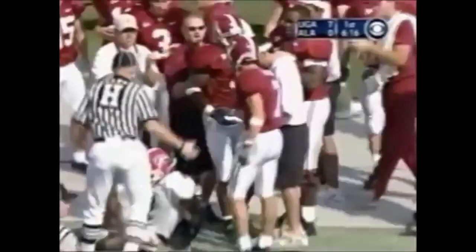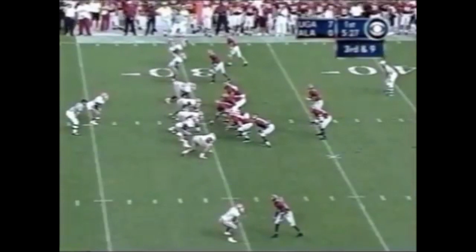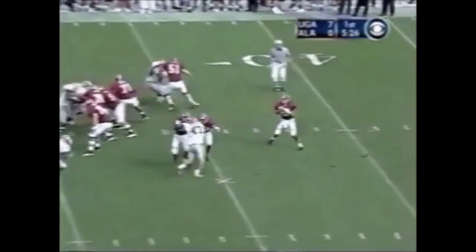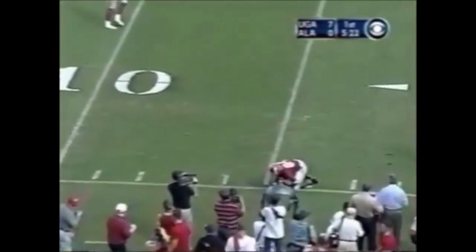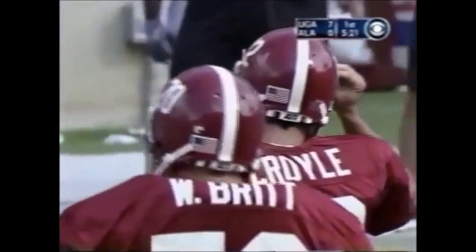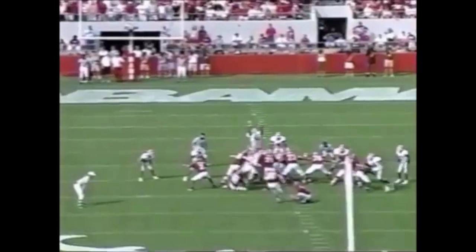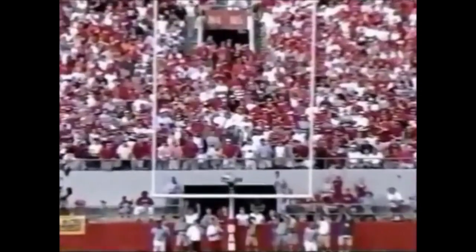Fulgham coming left and then weaving back. Georgia threatens to bring a blitz and they do. Coyle, off the back foot, fires to the left side intended for Triandos Luke — incomplete. Mike Zeeple with the field goal attempt from 47 yards out — it is good! He's going after his career win number 150 today.